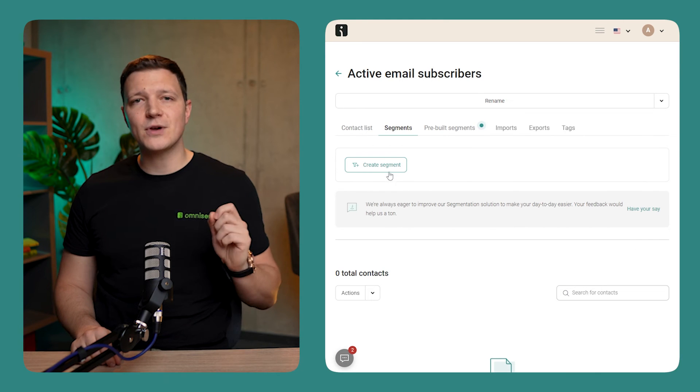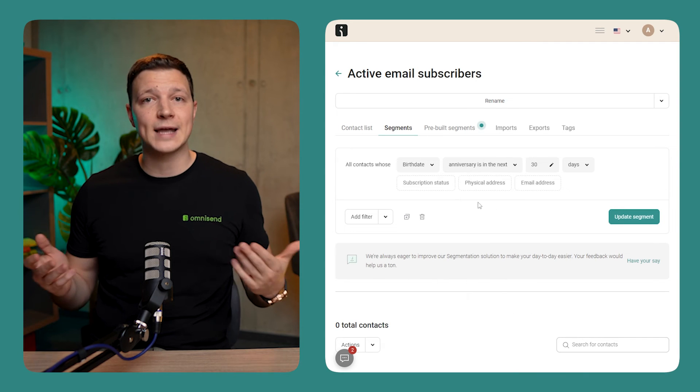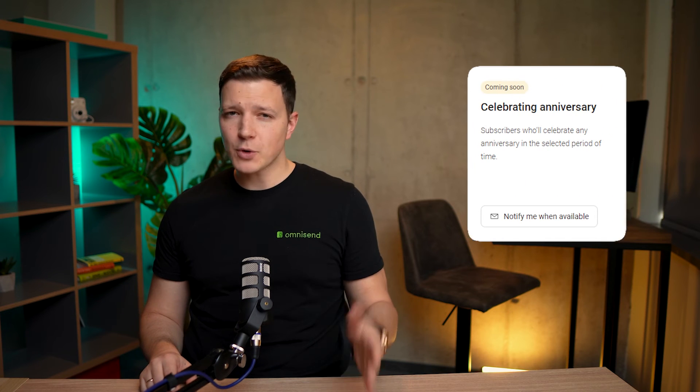Segmentation. Ever wanted to make your customers feel extra special on their important days? Now you can with Omnisend's new segmentation operator called 'Anniversary is in the next.' This operator lets you celebrate with your customers by remembering their birthdays, anniversaries, or any significant date that's cause for celebration. We're rolling this out along with a new pre-built segment called Birthday Celebration, so you can easily send out those cheer-spreading messages. Keep your eyes peeled for the Anniversary segment, which is just on the horizon — follow the link in the description to register your interest.